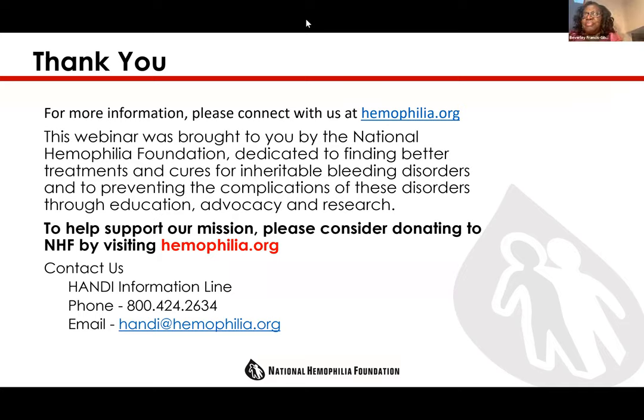Beverly shared an example: one of the first sickle cell gene therapy patients never told his wife or children he was undergoing the long, difficult process. Years later on a panel, his wife said she was livid he hadn't included her in those conversations from the beginning — even as she was also excited about the outcome. The lesson is that family involvement and communication are essential from the start.